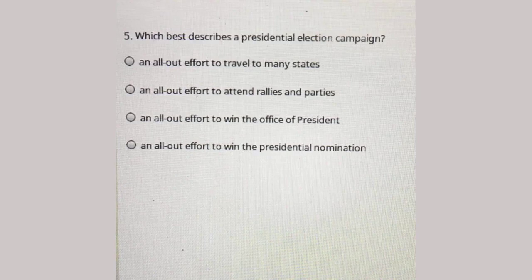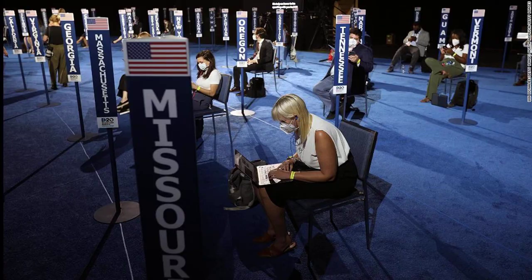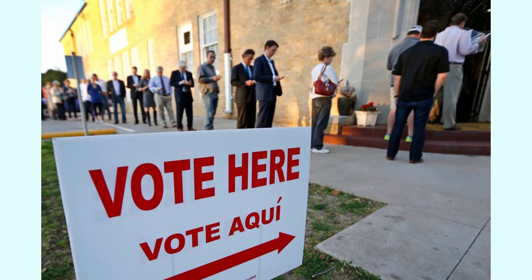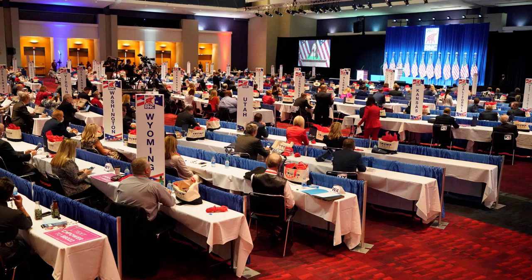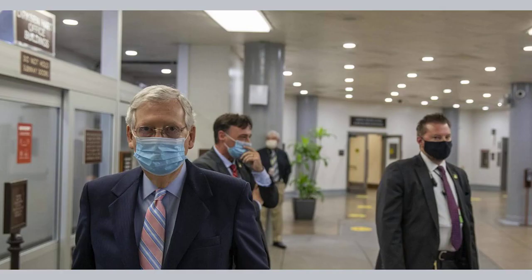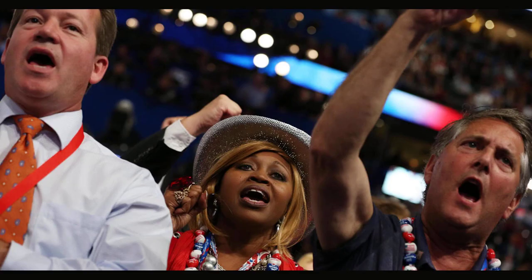Pledged and bound delegates can be further divided into at-large delegates and district delegates. At-large delegates represent the entire state, while district delegates represent specific districts within the state, usually congressional districts but sometimes state legislative districts. Democrats have an additional type of pledged delegate that Republicans do not: party leaders and elected officials, or PLEOs. These tend to be notable local elected officials and party officials, though not governors or members of the U.S. Senate or House.